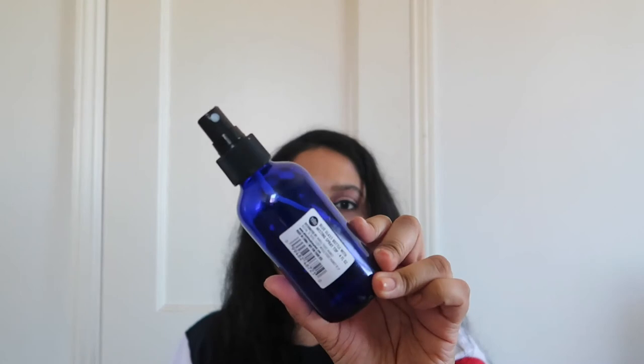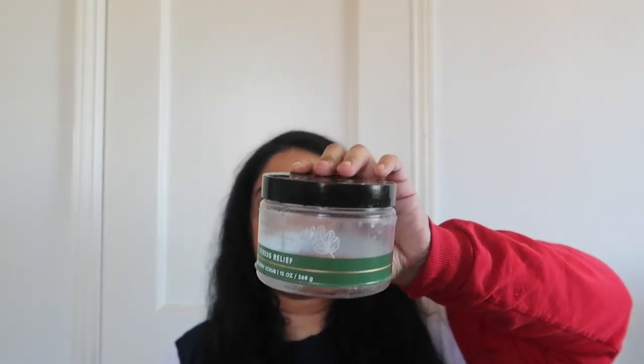Then I have this random blue spray from Whole Foods — it's supposed to be like a pillow mist and I think my mom was using it, so I can't say much about it. Moving on: the last bath and body item is the Stress Relief Eucalyptus body scrub from Bath & Body Works. I loved it and would probably get it during the Semi-Annual Sale.